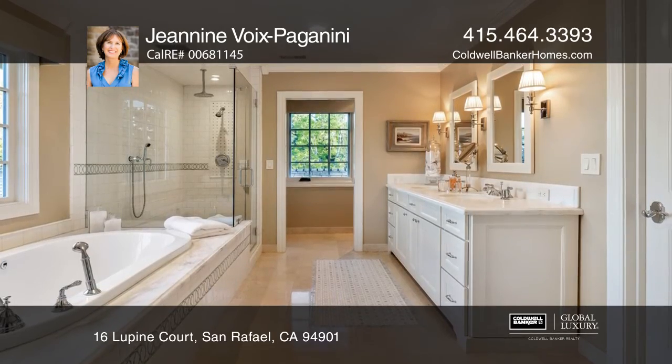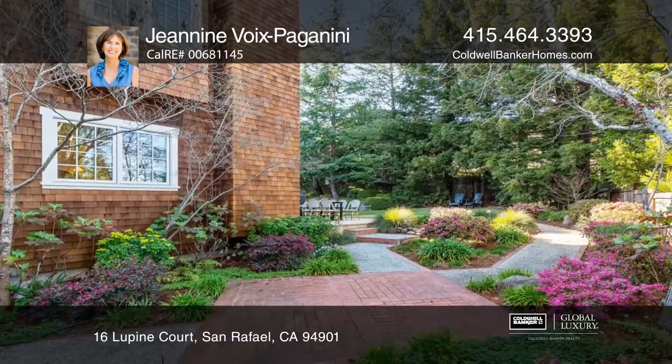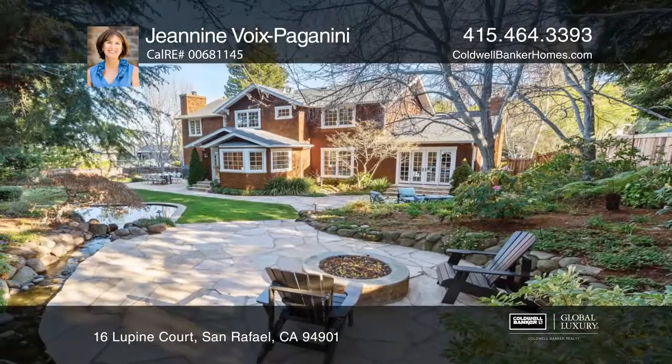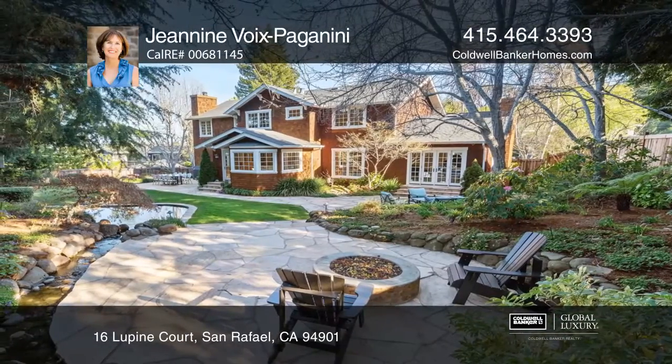Enjoy fabulous indoor to outdoor living with all the main rooms opening to the park-like setting. You'll love being conveniently located with easy access to golf, tennis, hiking, and biking, and in the award-winning Glenwood School District.